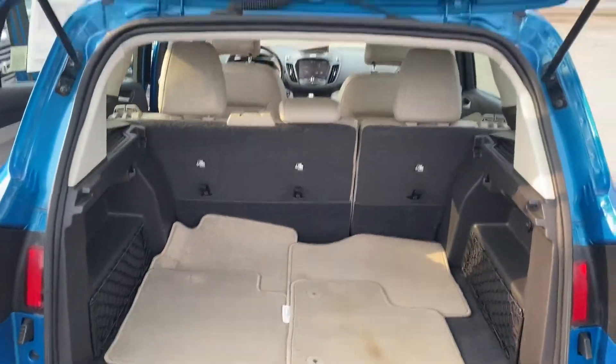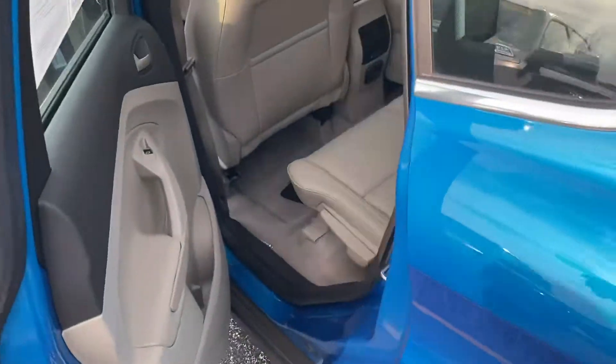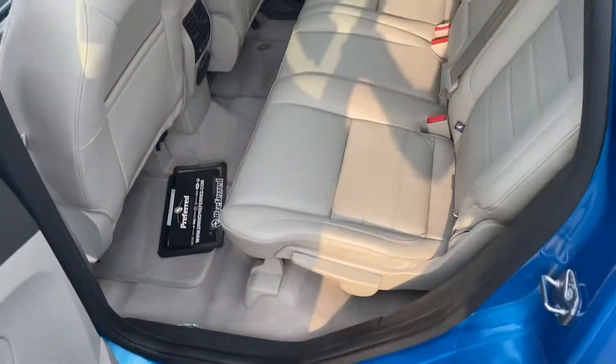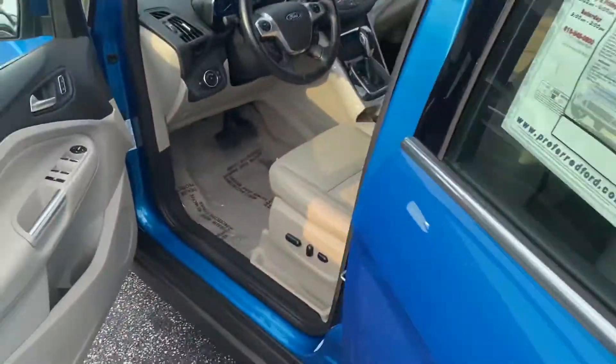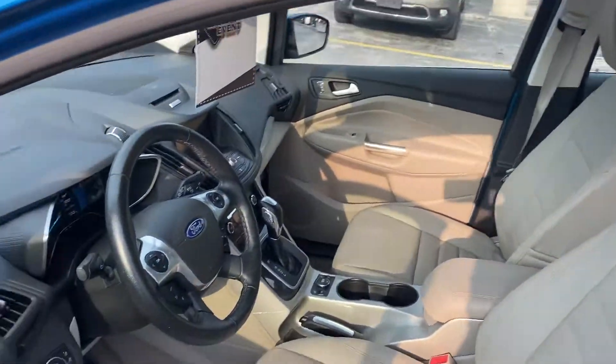...that there's plenty of cargo space here, and those seats do fold down for additional storage. We got the contrasting tan interior — she's wrapped in leather — plenty of leg room, power windows, power locks, power seats. Let's take a step inside.